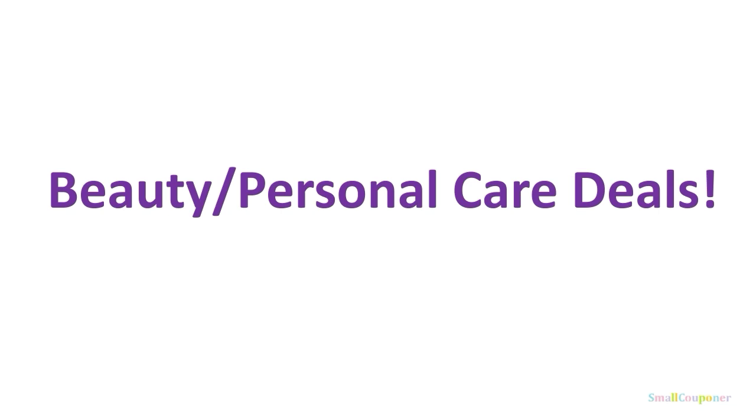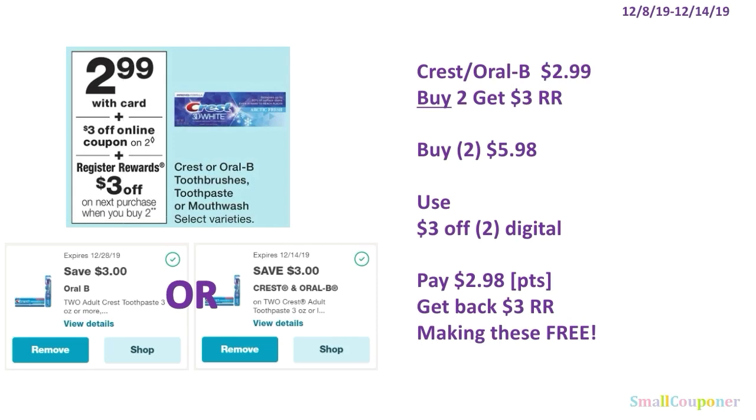Beauty and personal care deals. The Crest or Oral-B are going to be $2.99. When you buy two, you get a $3 register reward. You'll buy two for $5.98, use the $3 off two digital, and pay $2.98. You can use your points here because this is a buy deal. Get back a $3 register reward, making these completely free.